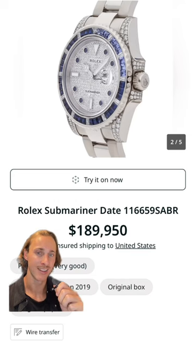He owns this white gold Rolex Submariner with sapphires and diamonds — of course, all factory set. Here's one for sale at $190,000.